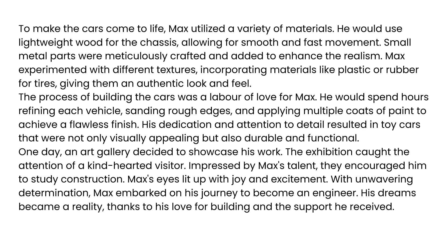The process of building the cars was a labor of love for Max. He would spend hours refining each vehicle, sanding rough edges, and applying multiple coats of paint to achieve a flawless finish. His dedication and attention to detail resulted in toy cars that were not only visually appealing, but also durable and functional. One day, an art gallery decided to showcase his work. The exhibition caught the attention of a kind-hearted visitor. Impressed by Max's talent, they encouraged him to study construction. Max's eyes lit up with joy and excitement. With unwavering determination, Max embarked on his journey to become an engineer. His dreams became a reality, thanks to his love for building and the support he received.